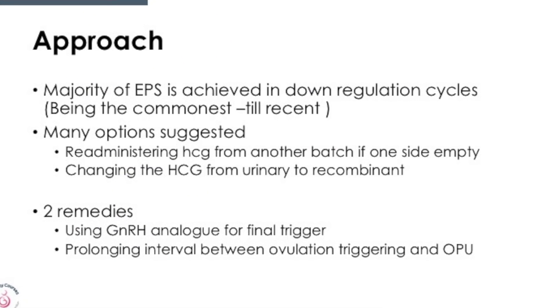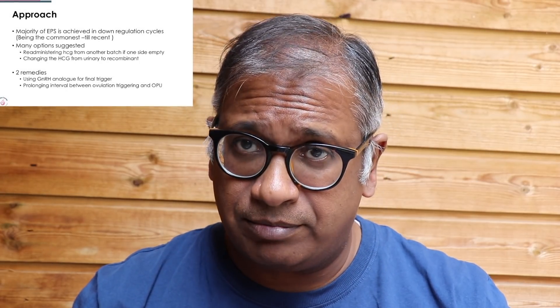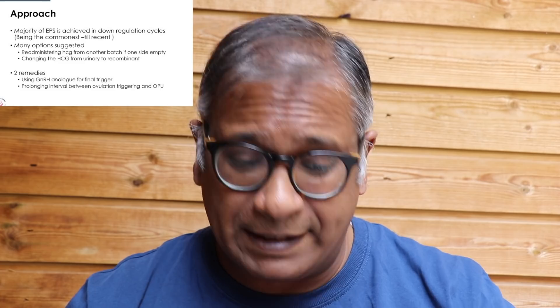A majority of empty follicle syndrome cases have occurred in down-regulated cycles, mainly because those were the commonest ones used. Many options have been suggested. Option number one is to re-administer HCG from a different batch, or use a recombinant or urinary HCG if one side is empty.